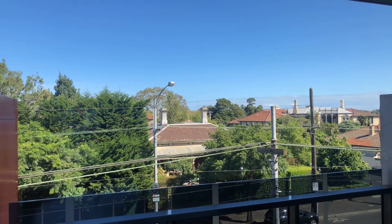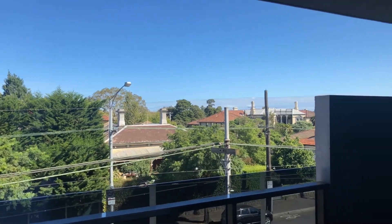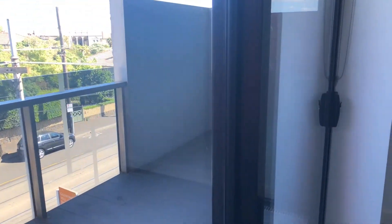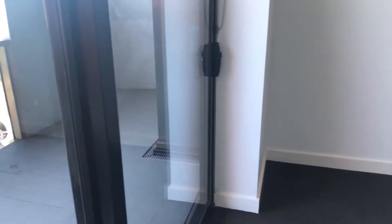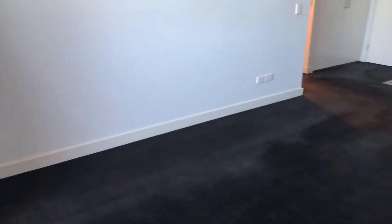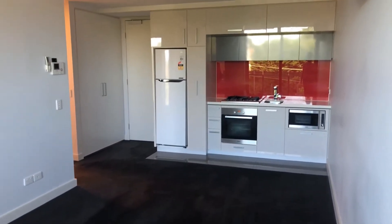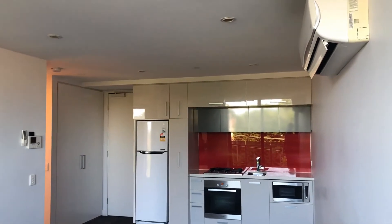Welcome to Woods Property marketing video of 313 at 81 Riversdale Road in Hawthorne. This apartment has one bed, one bath and one car space. Open plan living with split system and lots of natural light.